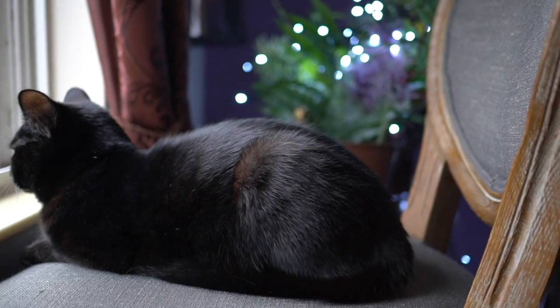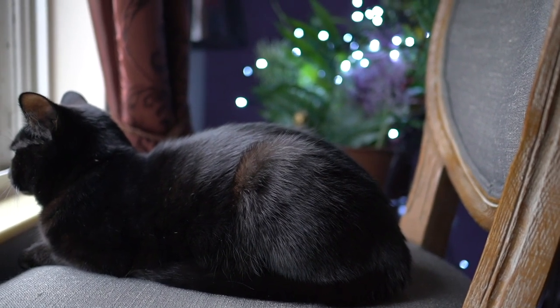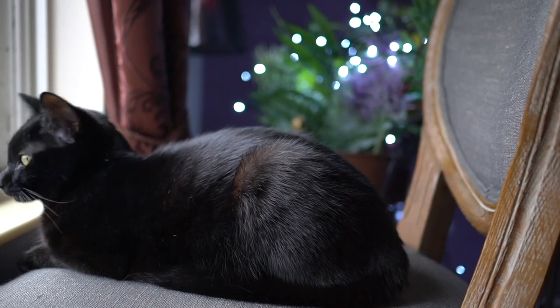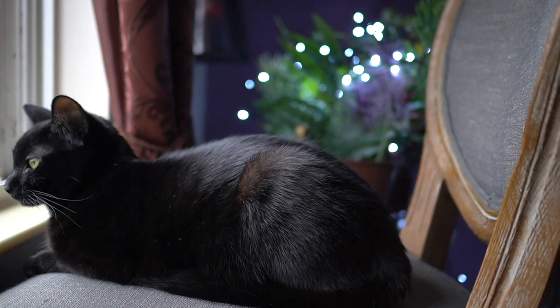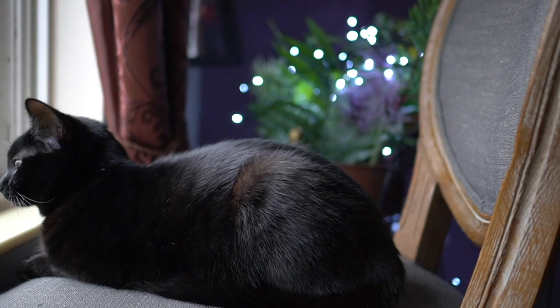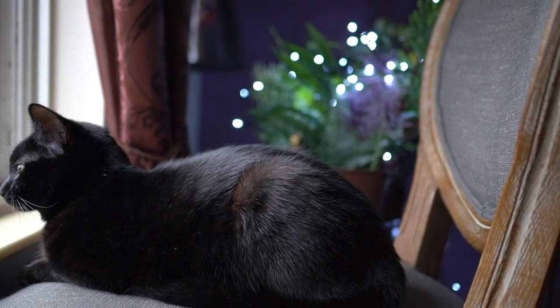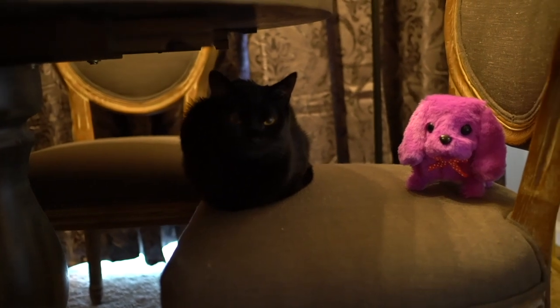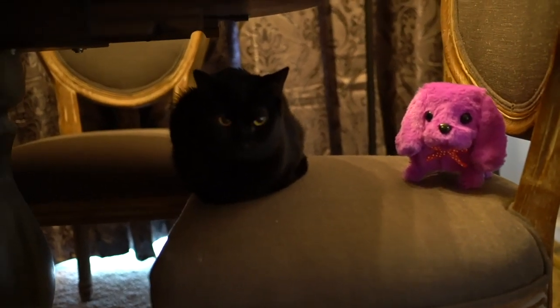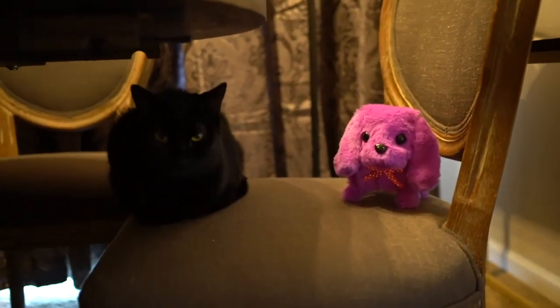Saturnia is looking at the birds outside. Saturnia, do you see them? What kind of birds do you see? Hanging out with your friend, Saturnia, so pretty.